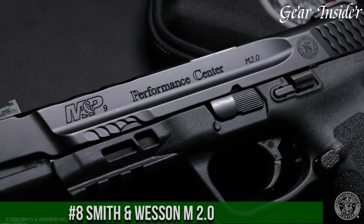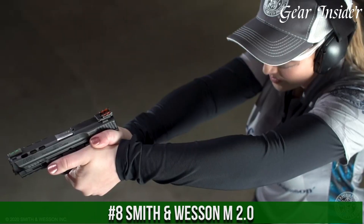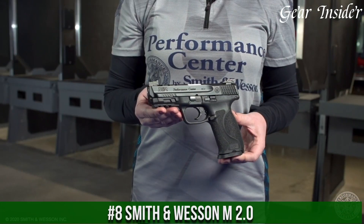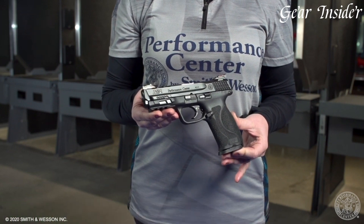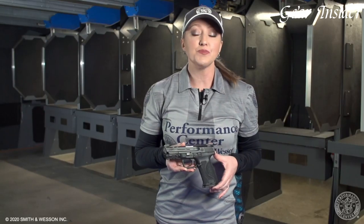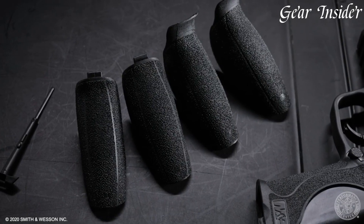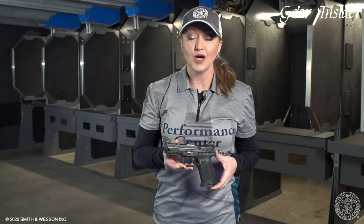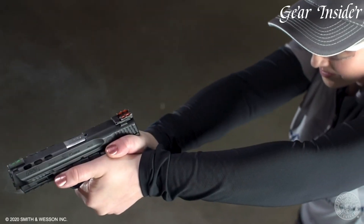Number 8: Smith & Wesson M&P M2.0 — a high-performance, next-generation pistol that redefines reliability and versatility. Chambered in various calibers, including 9mm, .40 S&W, and .45 ACP, this firearm boasts improved ergonomics and features over its predecessor.